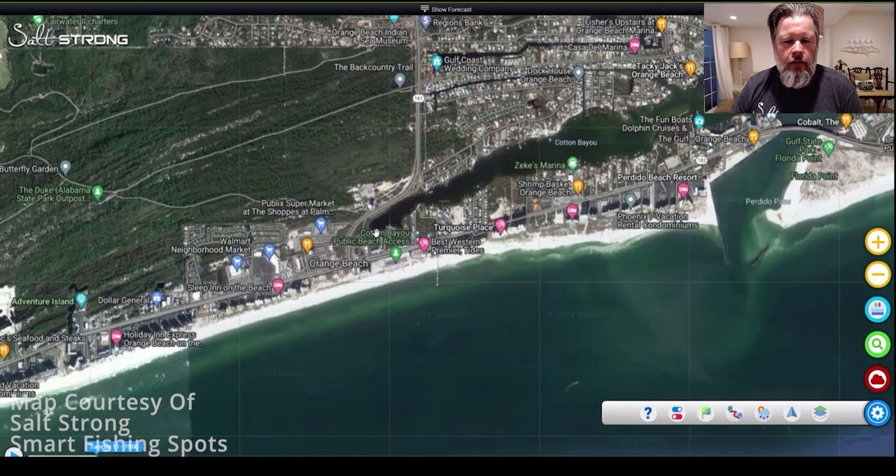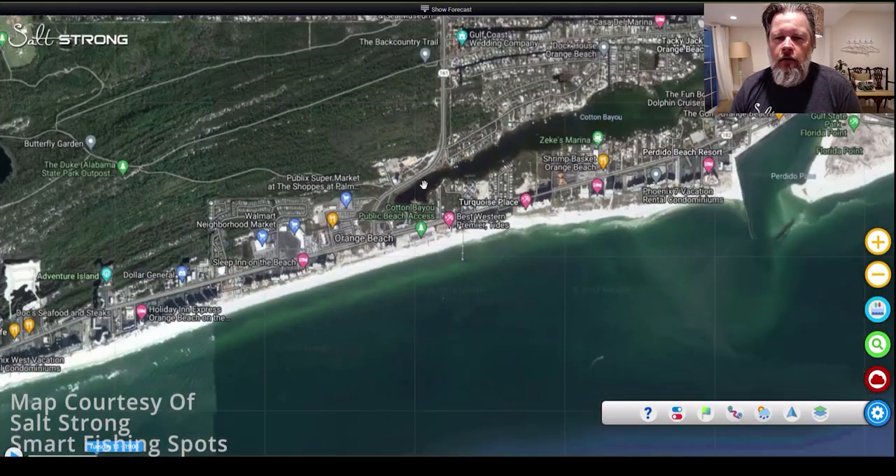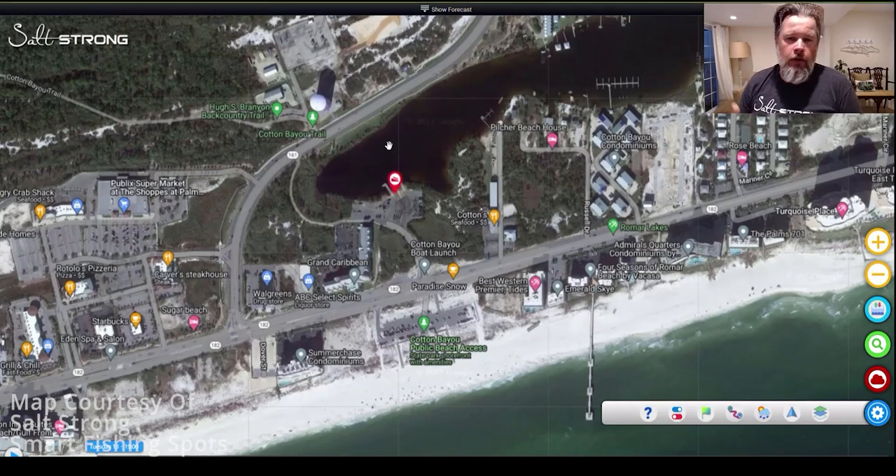Now let's look at this boat ramp over here on the back side. There's a boat ramp right here and I don't know if this is fishable or not — again, something you'd have to assess when you get there — but if you notice its location, it's a little further back from that inlet, in some darker, shallower water. This would be a good wintertime spot; it looks like a place that would hold redfish, flounder, and trout. A great little spot, but something you'd have to assess for fishability.